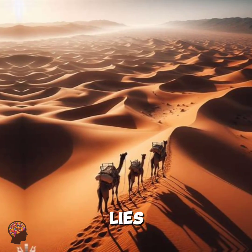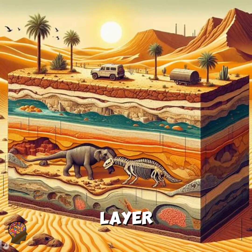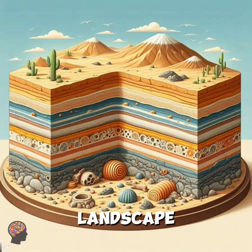Beneath this sandy facade lies a diverse and fascinating world. The top layer consists of shifting sand sculpted by the wind, constantly reshaping the landscape.